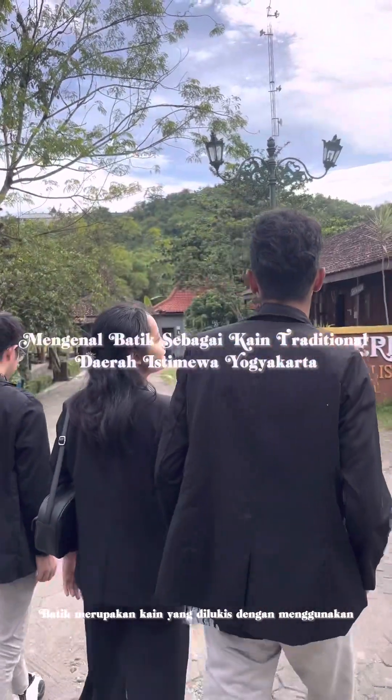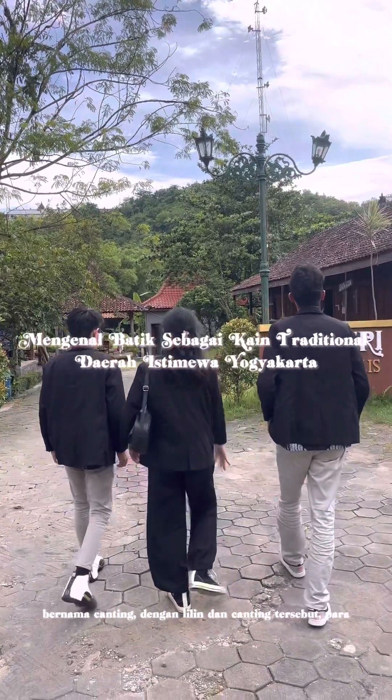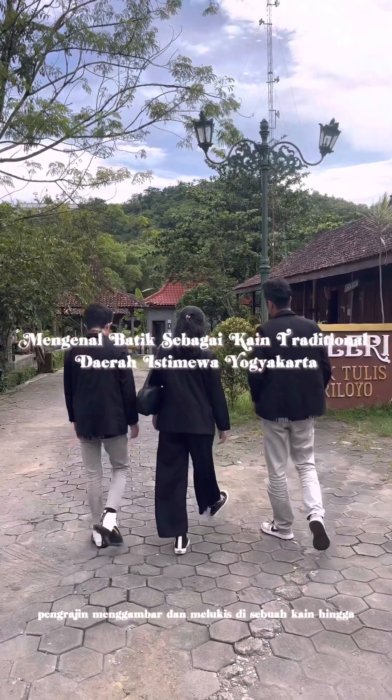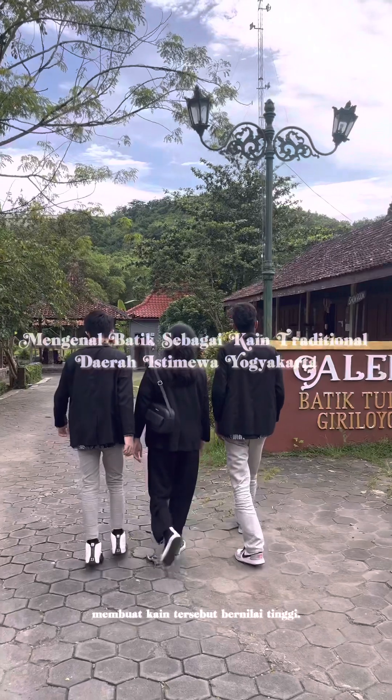Batik is a fabric that is painted using wax, using a tool called a canting. With the wax and canting, the craftsmen draw and paint on the cloth to make the cloth highly valuable.